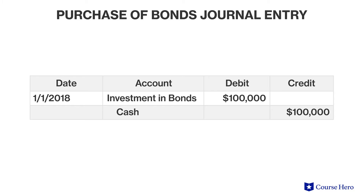When the bond is first acquired, there is a simple decrease in cash in exchange for an increase to long-term investments.